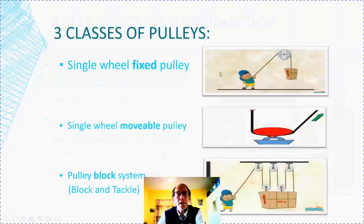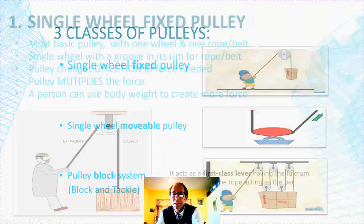There are three classes of pulleys. The single wheel pulley, which is fixed. Then we have the single wheel pulley, which is movable. And the pulley block system, which is a combination of both.